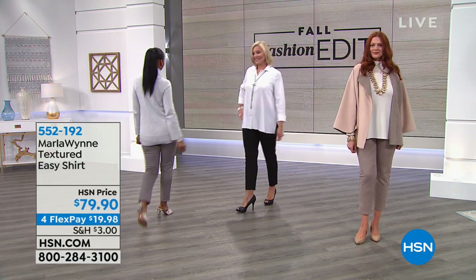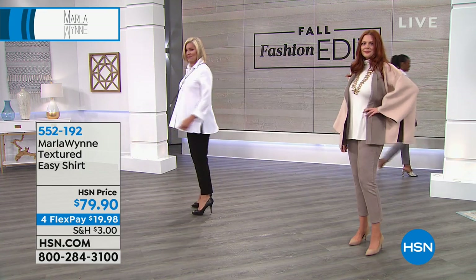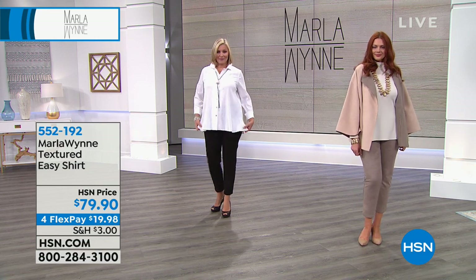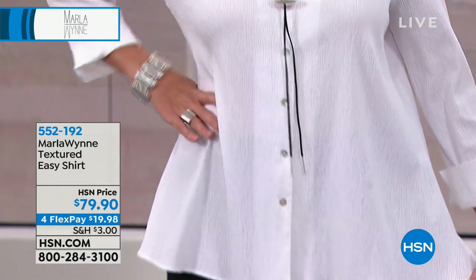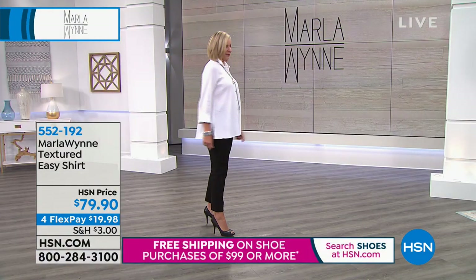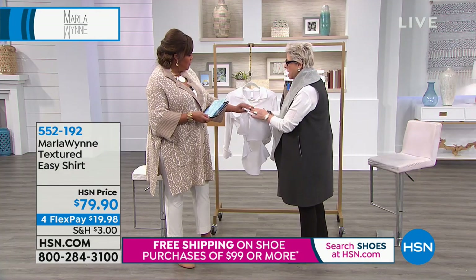Remember, the faux suede is beautiful — easy care, easy wear, comfortable chic. And then the textured shirt we have is beautiful as well — it's got that crinkled effect. I love the texture because it makes it more interesting. It's actually a jacquard from Turkey. Feel the inside, Deb — it's very, very soft. And we have it in pure white.